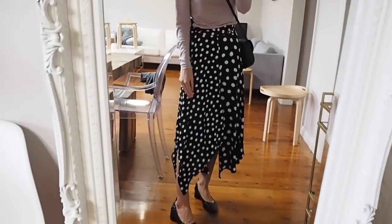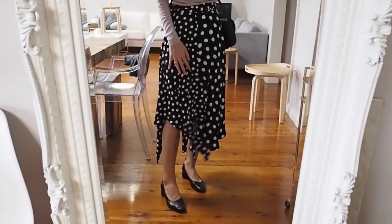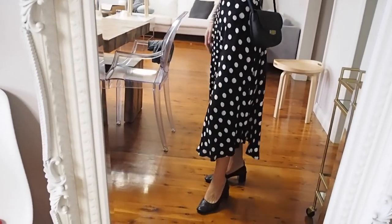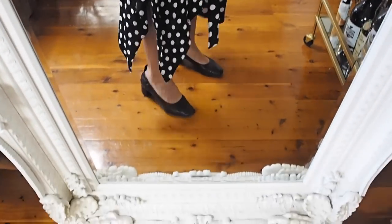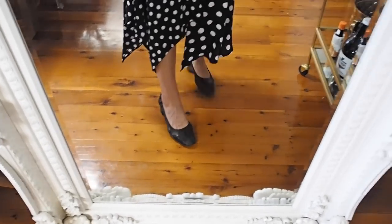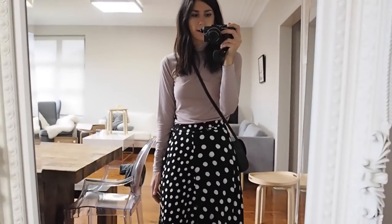My skirt is this gorgeous Topshop kind of hanky hem skirt. I really love this — I adore it actually. It's just very sweet and I think very flattering. Then on my feet I am wearing my Everlane day heels. These things are just indestructible — kind of the perfect shoe for walking around and that kind of thing.